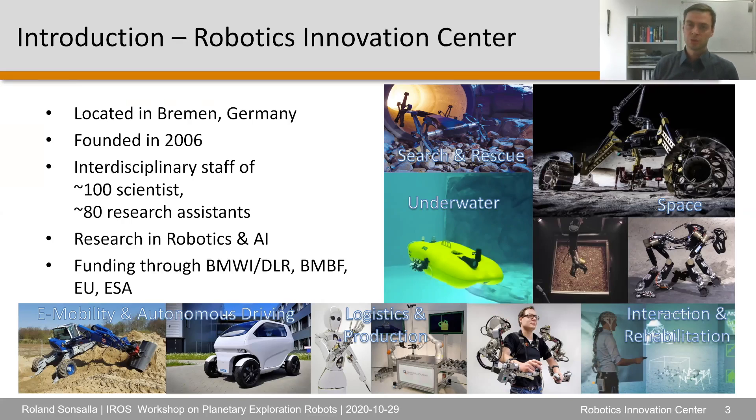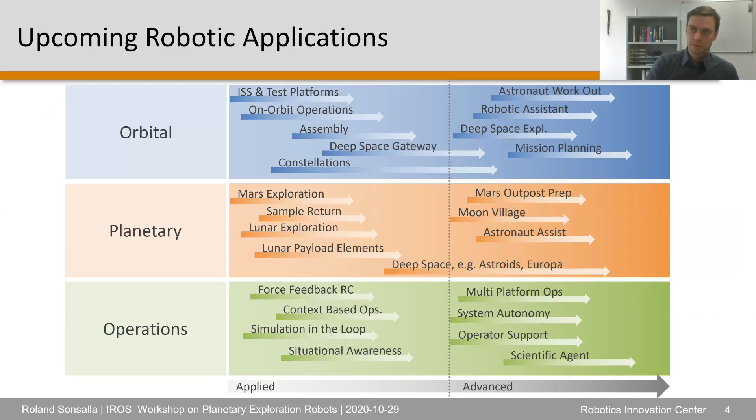We mostly work on research projects that are nationally and internationally funded. Today I would like to concentrate on the planetary track, not so much on the orbital one, though I left it in. There is a lot of cross-referencing, and I would also like to touch on the operational side, which is quite important for planetary exploration robots as well.